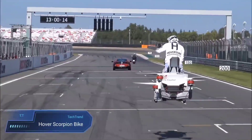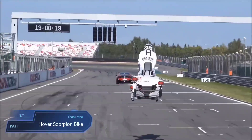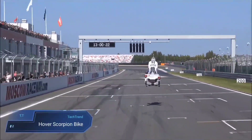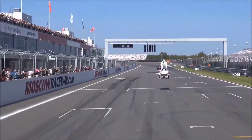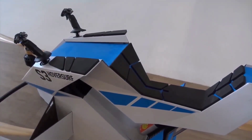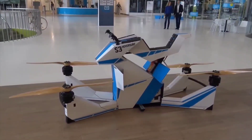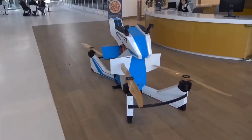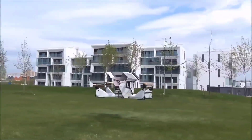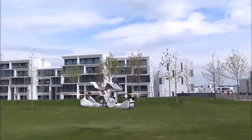Hover Scorpion Bike. The Hover Scorpion Bike, crafted by the Russian company HoverSurf, is a remarkable fusion of a motorcycle and a flying machine. With its distinctive design featuring a motorcycle seat and four propellers, this hover bike can seamlessly transition between flying and driving on roads. It boasts an impressive flight time of up to 25 minutes, reaching speeds of 60 mph, and has a robust payload capacity of 120 kg. The intuitive joystick and touchscreen interface make it user-friendly, while a built-in parachute system ensures safety in emergency situations.